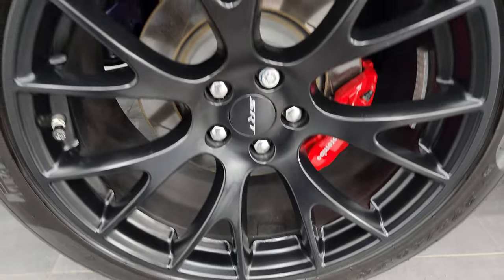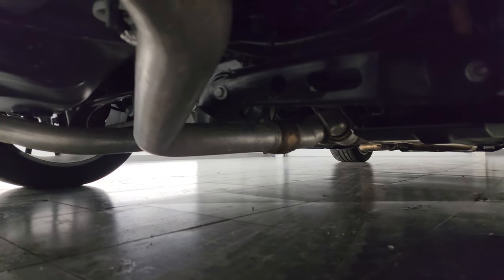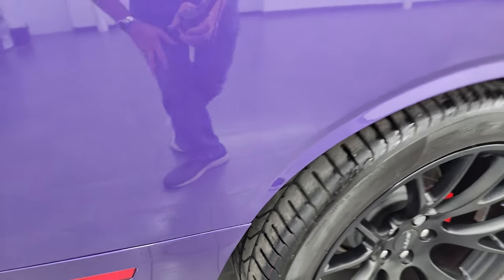The back wheel is in excellent shape. We get the Brembo brakes back here as well, and the back tires have just as much tread as the front tires. Very nice and clean back there from what we can see.